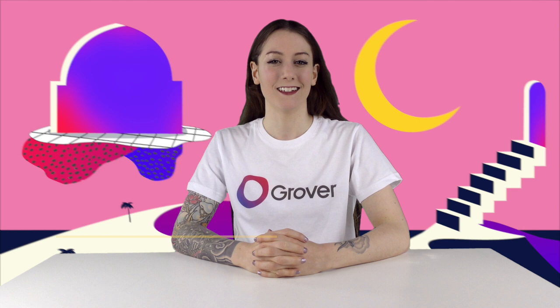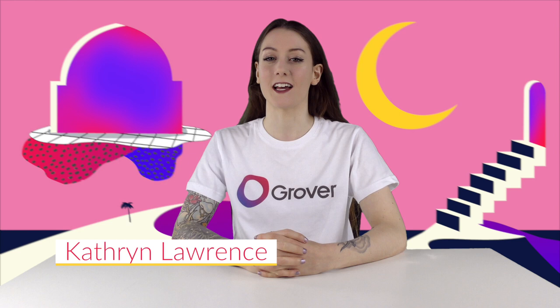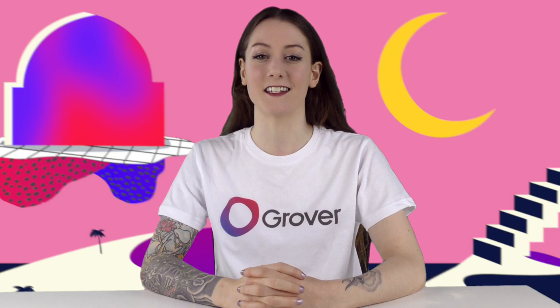Welcome to Can I Kick It? Here at Grover we love cutting-edge technology, and what's more cutting-edge than tech you can't buy yet? On Can I Kick It? we take a look at the top products in design and tech on Kickstarter and get excited about the future.